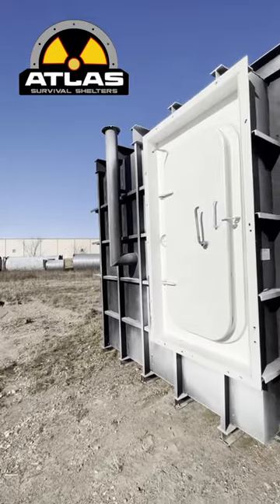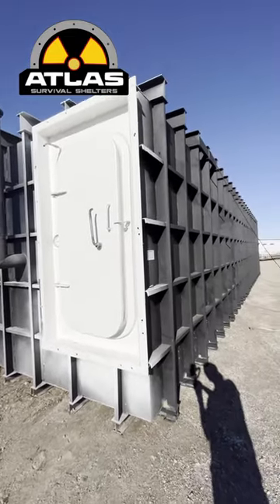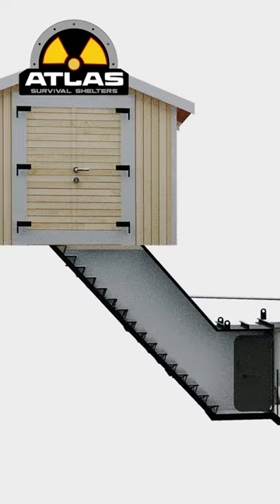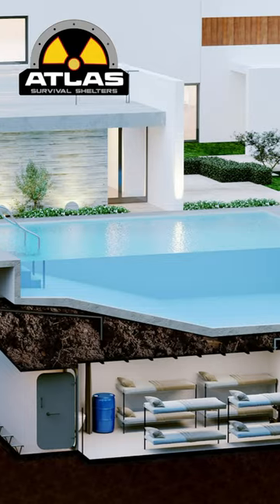Introducing our 10-foot by 50-foot Atlas Bomb Shelter. These bomb shelters can be placed under your house, barn, backyard, shed, and even your swimming pool.